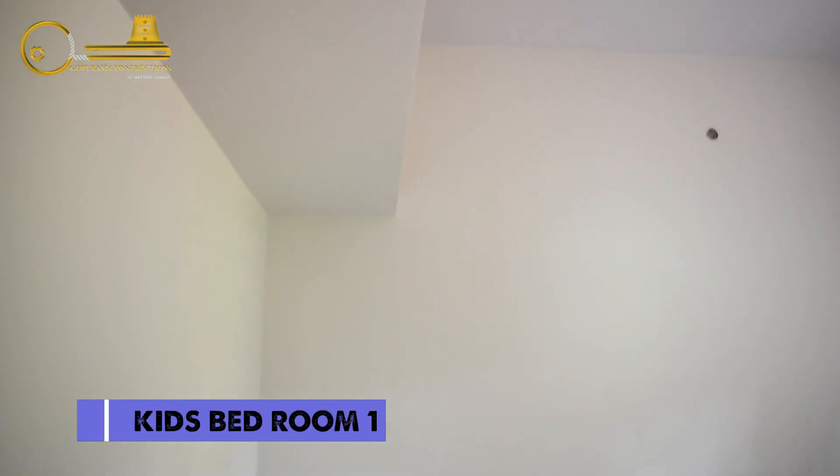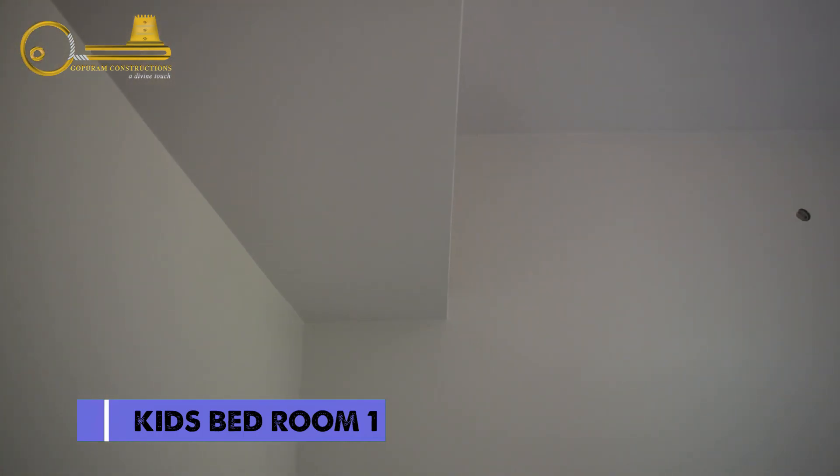This is Bedroom 1. In Bedroom 1, we have an attached washroom.